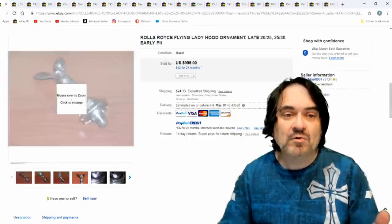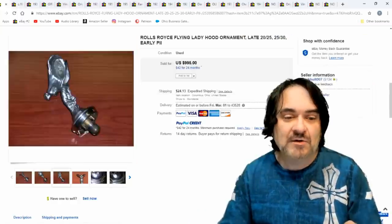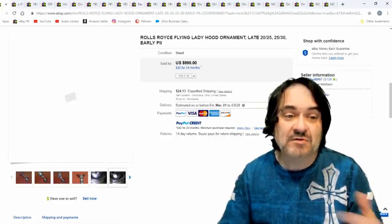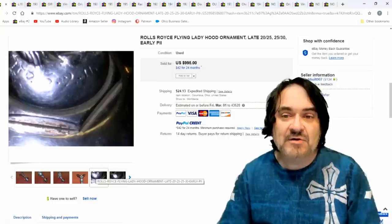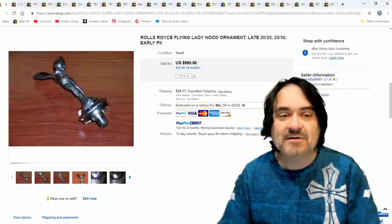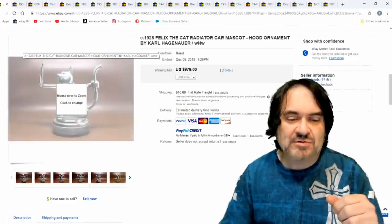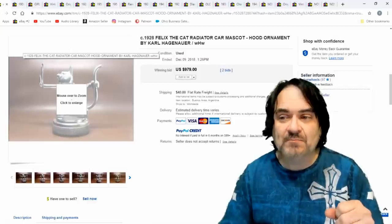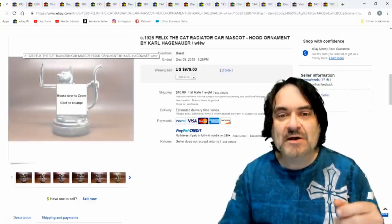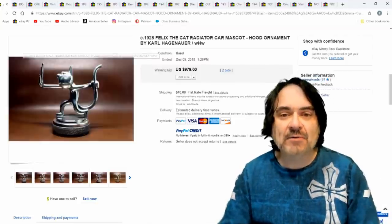Now this one here is a Rolls-Royce. I've had one before. Most people don't realize it's a Rolls-Royce unless they've seen one up close. It's a nice looking piece — they are usually numbered and dated on some of them. $995. Another one to always look for: I like Mack Truck ones. The Mack Truck Bulldog — I usually pay five or ten bucks for them and flip them for $35 to $50.